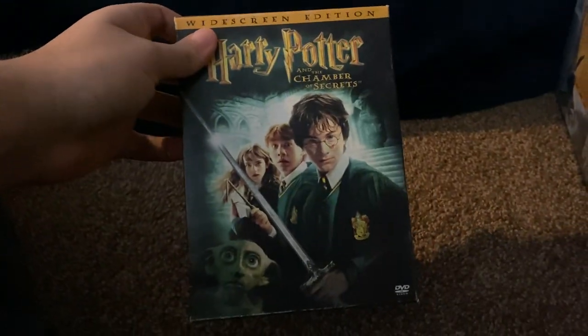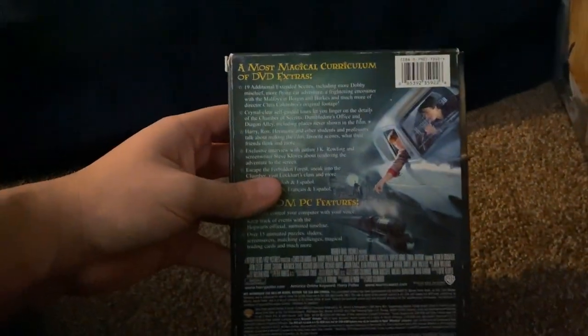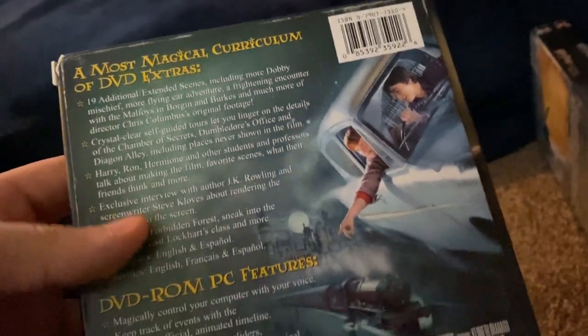So here's the front, spine, broad picture of Harry Potter, the other spine, top, bottom, and the back. A most magical emblem of DVD extras.